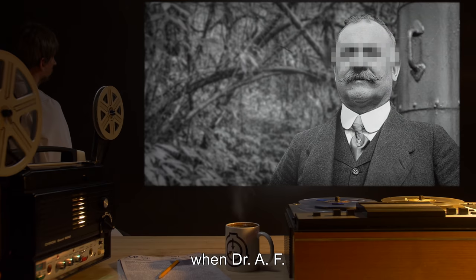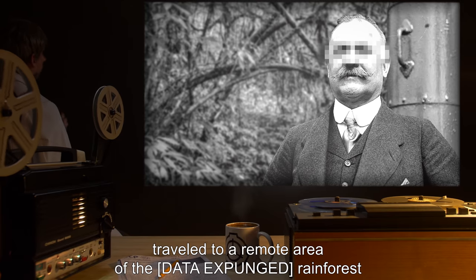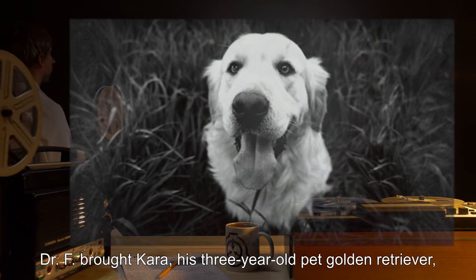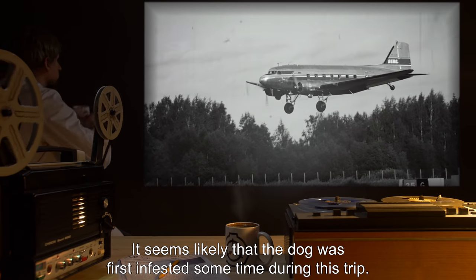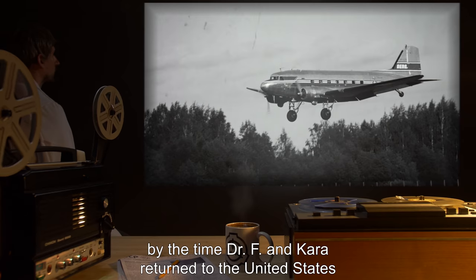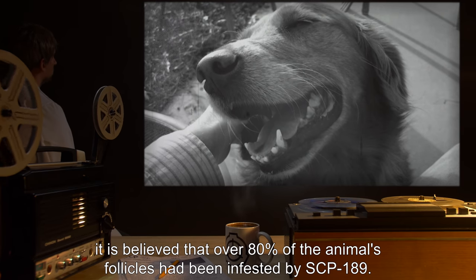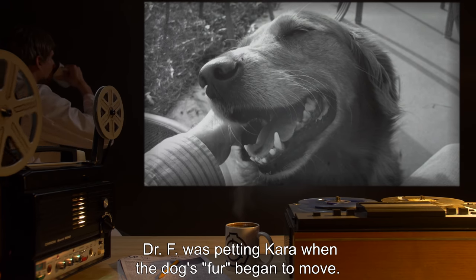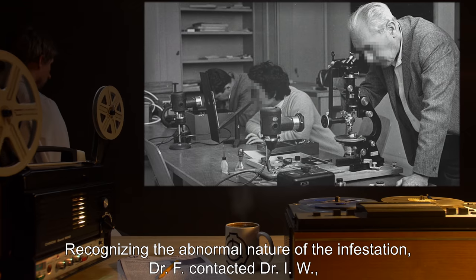Addendum 1: SCP-189 was first discovered in 19[██] when Dr. A.F., then unaffiliated with the Foundation, traveled to a remote area of [data expunged] rainforest as part of a six-month biodiversity survey. Dr. F brought Kara, his three-year-old pet golden retriever, along on the expedition. It seems likely the dog was first infested during this trip; by the time Dr. F and Kara returned to the United States, it is believed that over eighty percent of the animal's follicles had been infested by SCP-189.